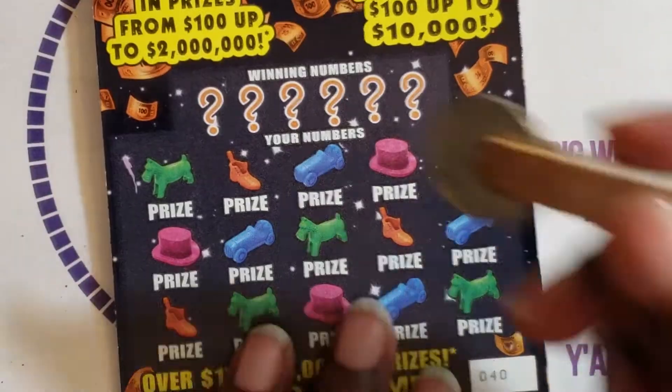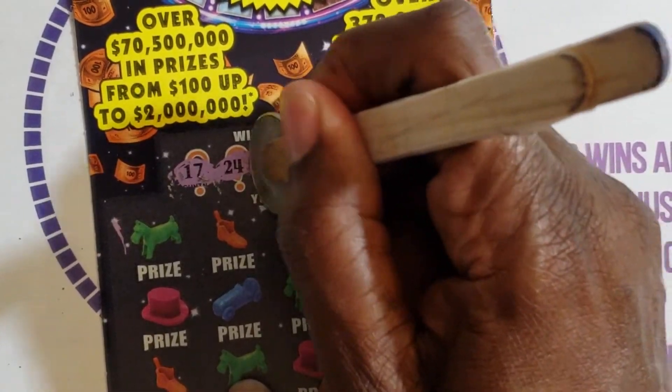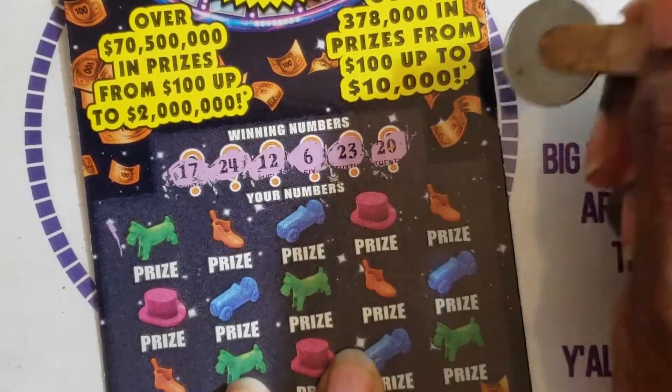All right, ticket number 40 — hopefully some pickup, you guys. We're looking for 17, 24, 12, 6, 23, and 20.